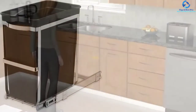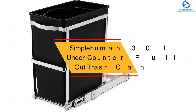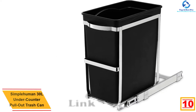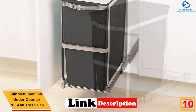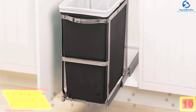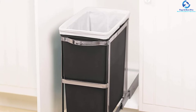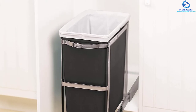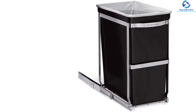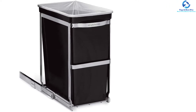Starting at number 10, we have the Simple Human 30L under counter pullout trash can. This is a quality, heavy-duty pullout trash can that will aid in the proper management of trash in the kitchen. It has sturdy powder-coated steel frames that ensure better protection and stability, and a large capacity of 30L to keep more trash before needing to empty. Made from high-quality durable plastic material, this trash can will serve you long enough.